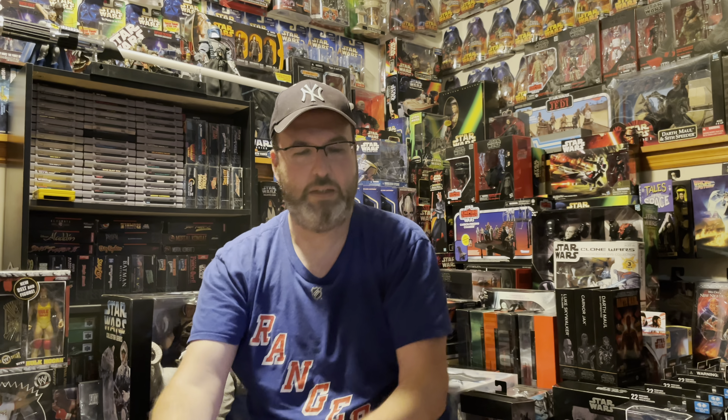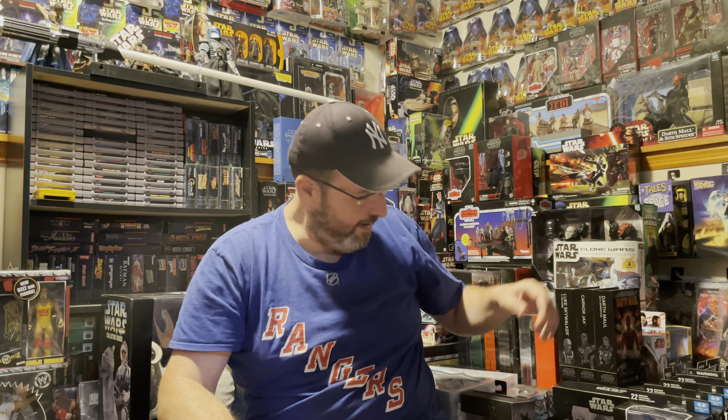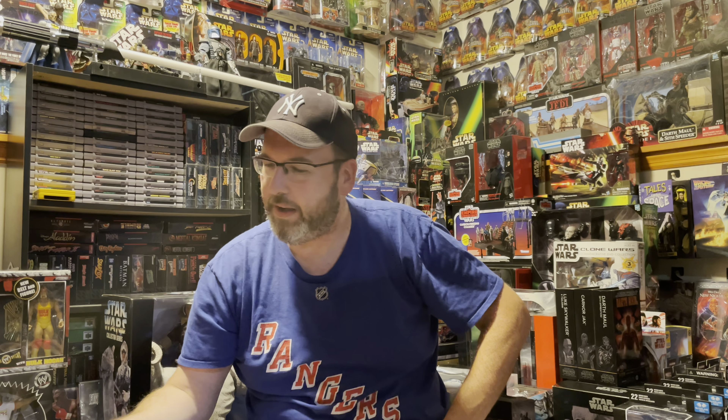I also believe I found these at Walmart — the two figures from The Boys: Homelander and Starlight.